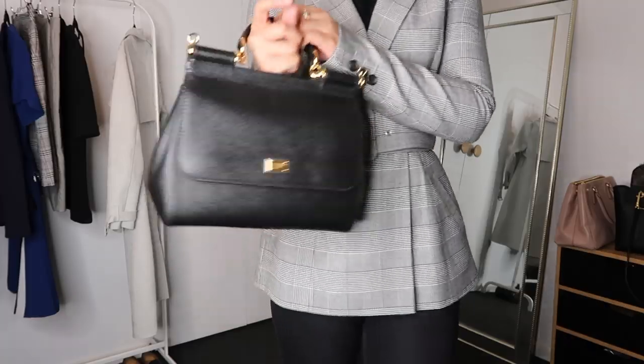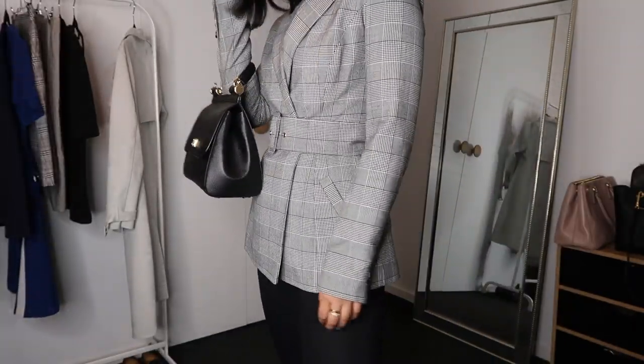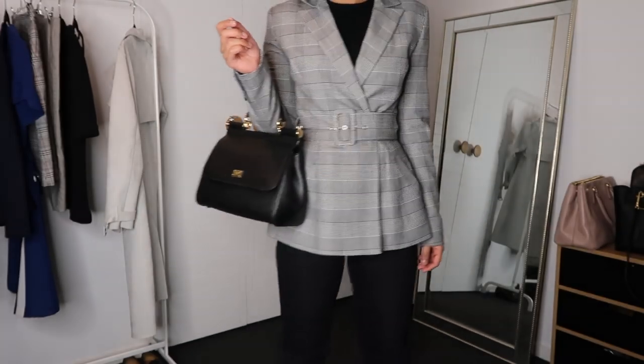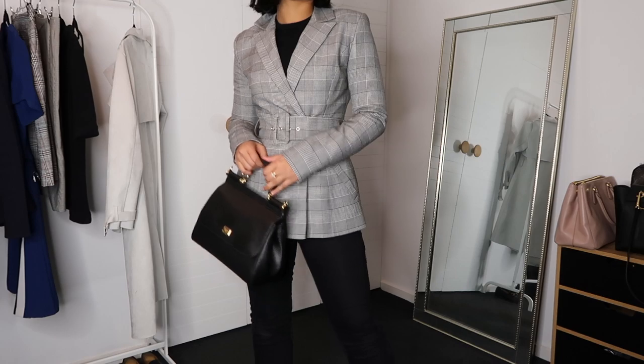The handbag I paired it with is my Dolce & Gabbana Sicily bag. I know Dolce & Gabbana is a little up in the air regarding their values — I've had this bag for maybe four or five years and I don't like what D&G stands for, but I do really love this bag. It looks really professional and it's one of my smaller black handbags I can take to work when I don't have a lot of stuff. I also like that the logo is really small and you can't really tell it's Dolce & Gabbana.